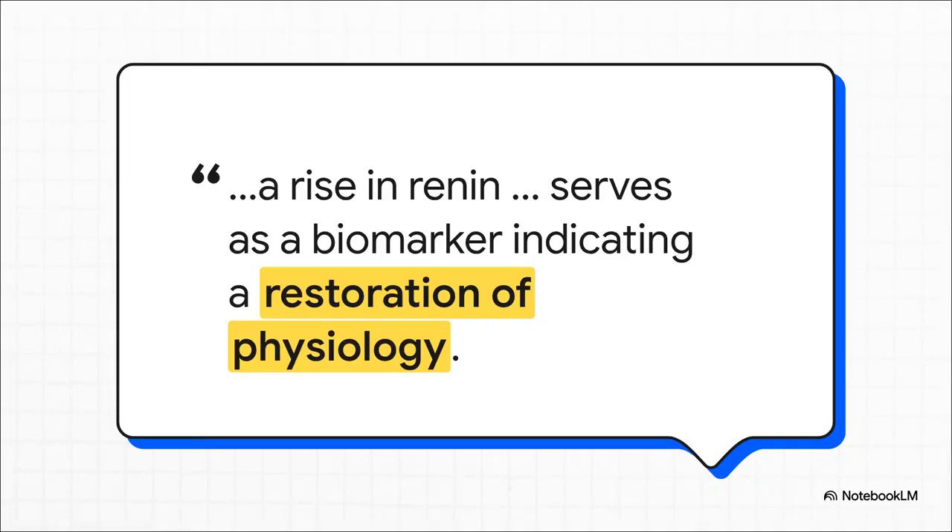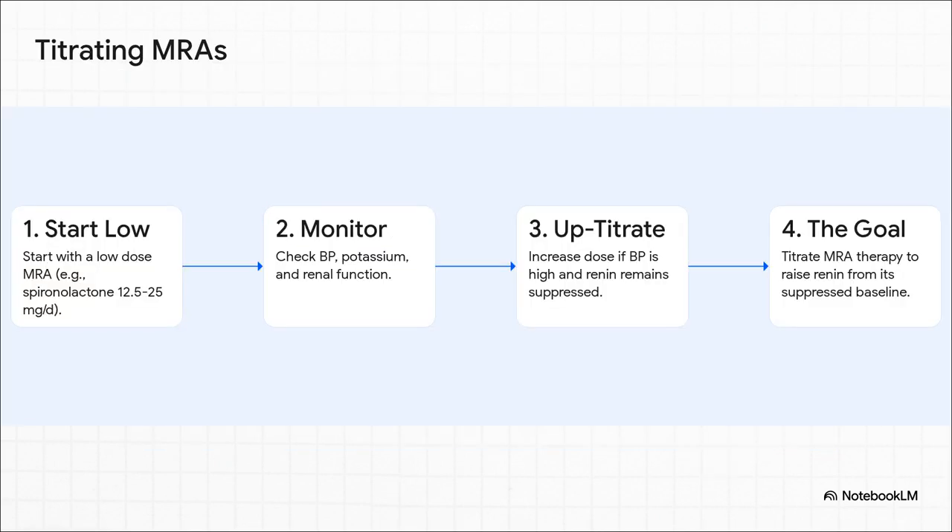Here is another huge paradigm shift. For years, we've been titrating MRAs to a blood pressure target — the guideline now says that's not enough. The real biochemical goal is to prove you've adequately blocked the mineralocorticoid receptor, and the biomarker for that is a rise in plasma renin, showing you've finally broken that cycle of renin suppression. The titration protocol, adapted from figure three, is clear: start low, monitor BP, potassium, and kidney function, and if blood pressure is still high and renin is still suppressed, increase the dose. You're not just chasing a blood pressure number anymore — you're titrating the MRA to a physiological endpoint, freeing renin from its suppressed state.